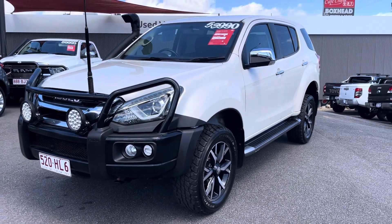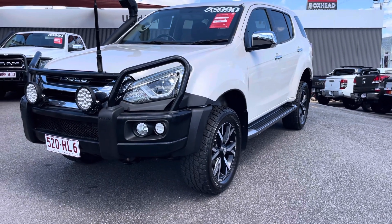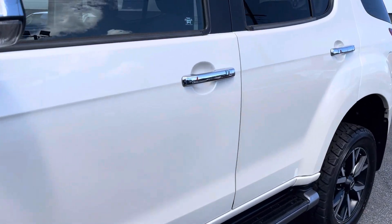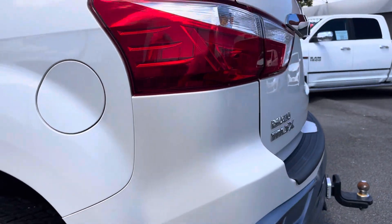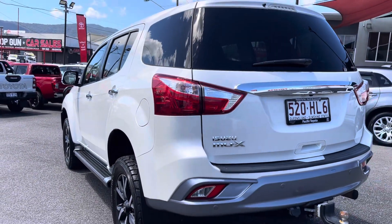I'll step back here to give you a better angle on the left side of the vehicle, Robert. I'm going to walk my way up to the rear of the vehicle, going through and showing you all the panels just to make sure there are no blemishes. Fantastic — looks really good. Like I said, they've kept it in great condition.